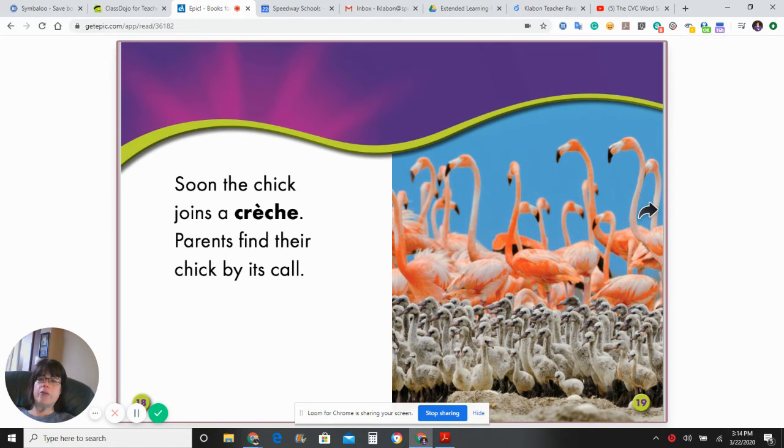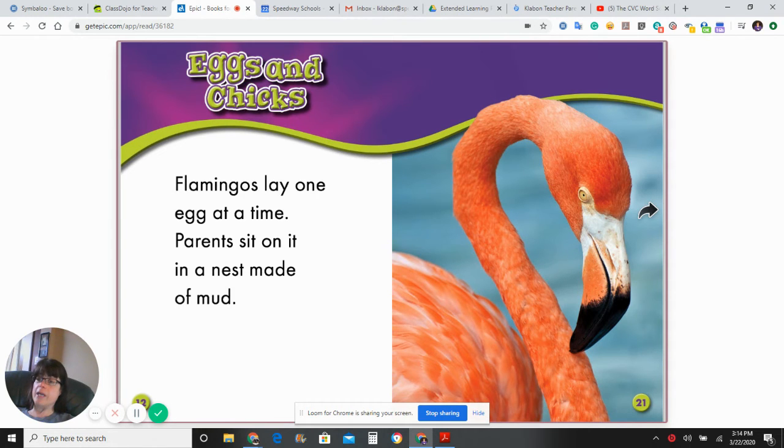Soon the chick joins a crèche. Parents find their chick by its call. Hopefully penguins have to go to daycare sometimes too.